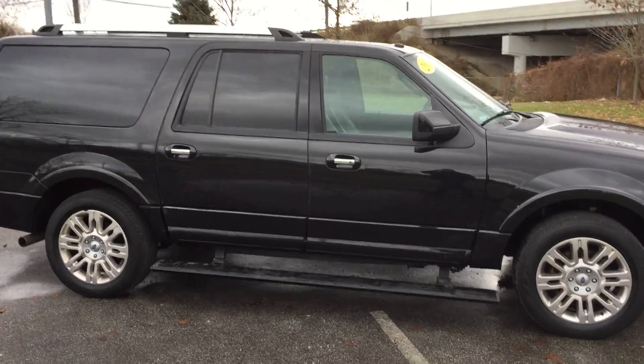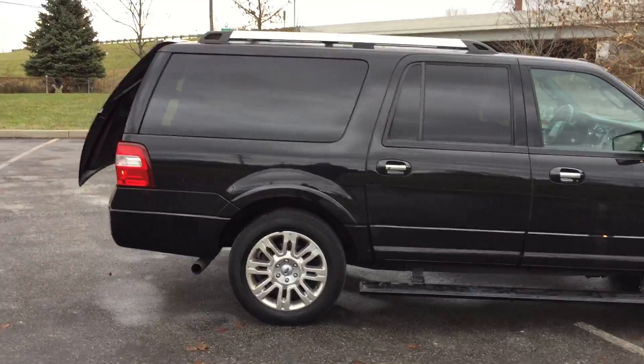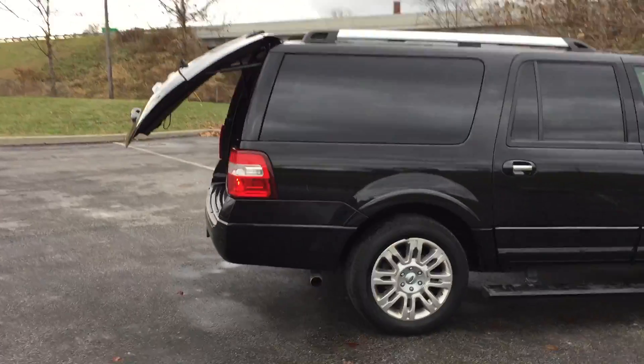This is black metallic with running boards, chrome wheels, and extended length for more cargo room. It has a power lift gate — I just used the key fob to open it up.